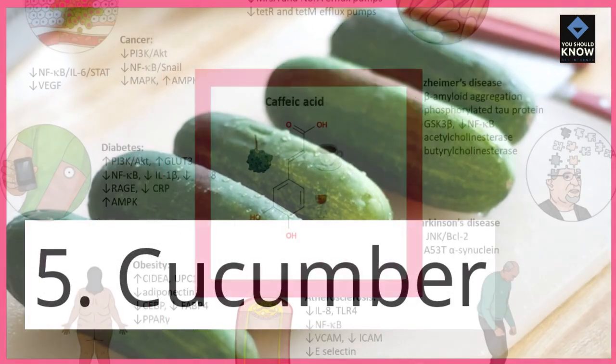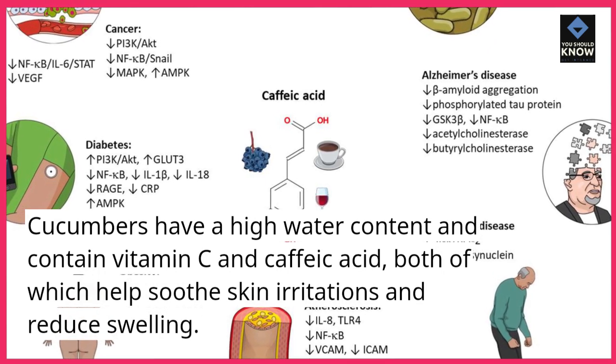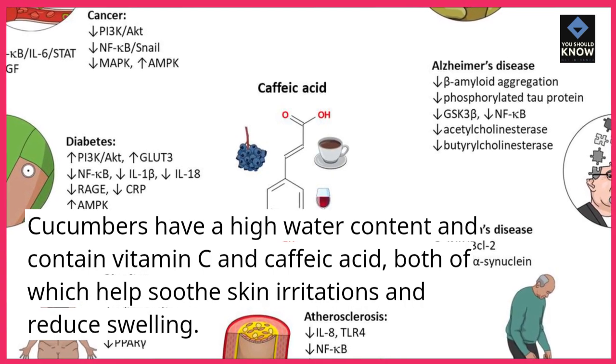5. Cucumber. Cucumbers have a high water content and contain vitamin C and caffeic acid, both of which help soothe skin irritations and reduce swelling.